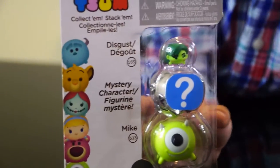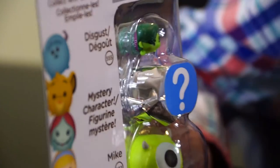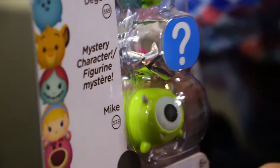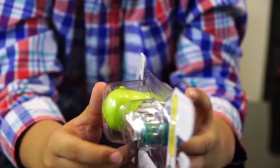And then the other set is Disgust — what's that? — Disgust, Mystery Character, and Mike. Wow. I think Mike is from Monster University. Yeah, Monster University.